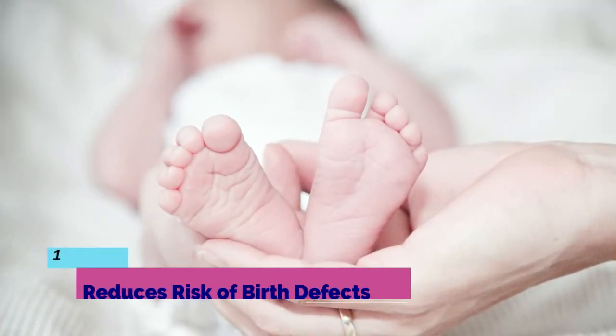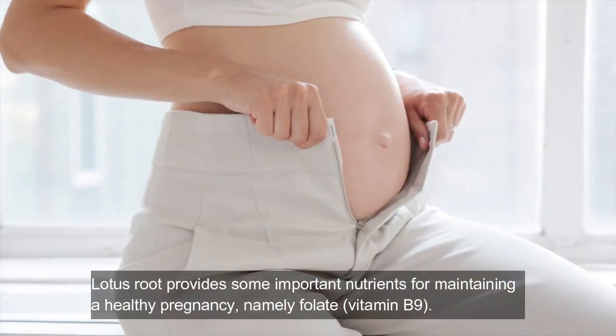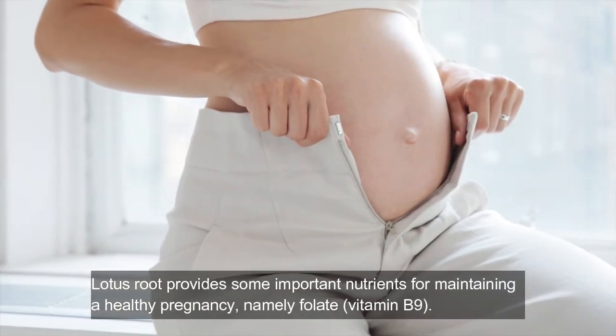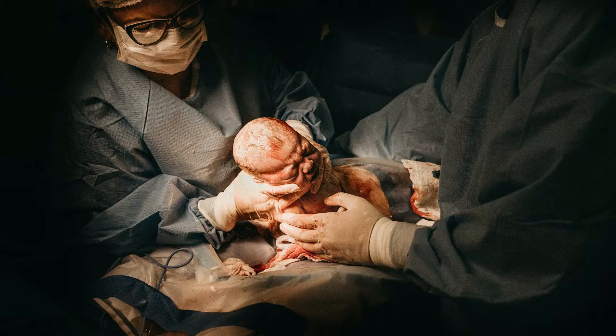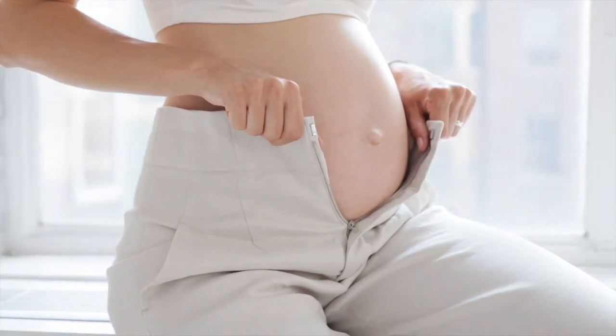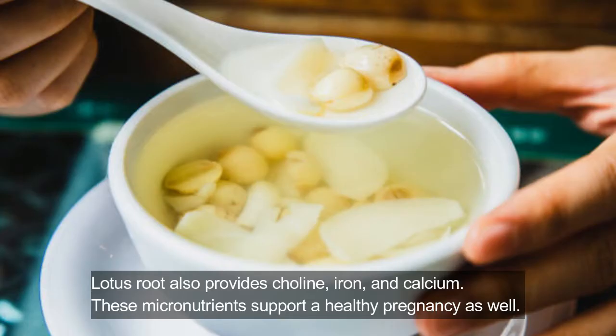One: reduces risk of birth defects. Lotus root provides some important nutrients for maintaining a healthy pregnancy, namely folate, vitamin B9. People of childbearing age are advised to be especially mindful of getting sufficient folate to prevent dangerous congenital disabilities, including neural tube defects, which can occur early in pregnancy. Lotus root also provides choline, iron, and calcium, which support a healthy pregnancy as well.